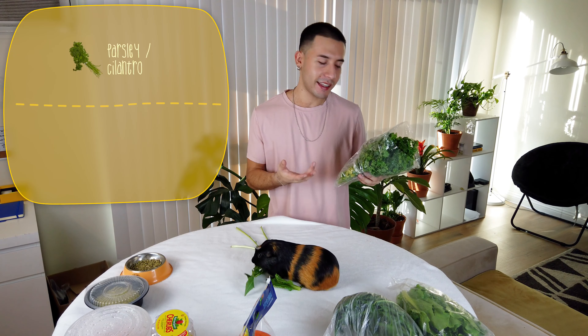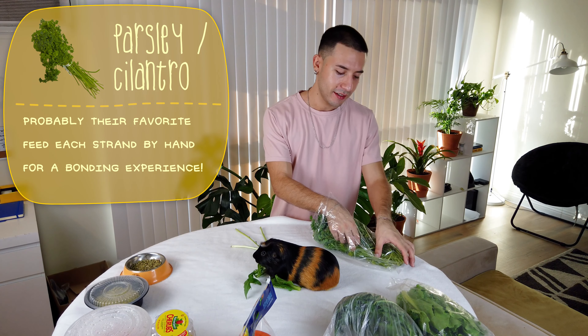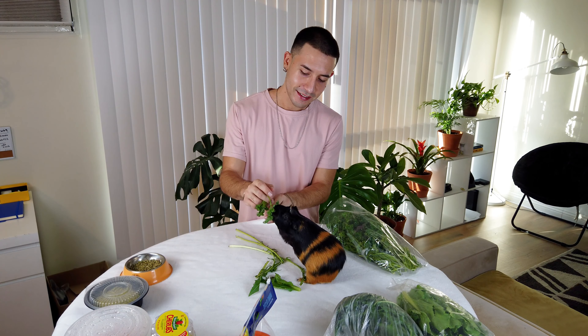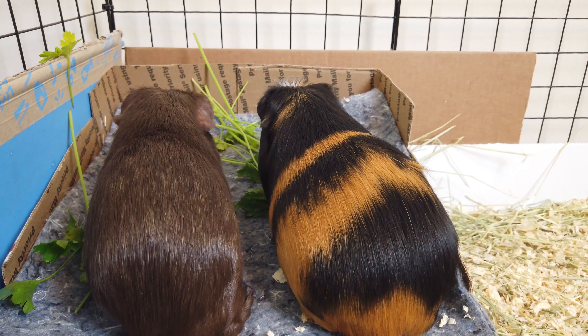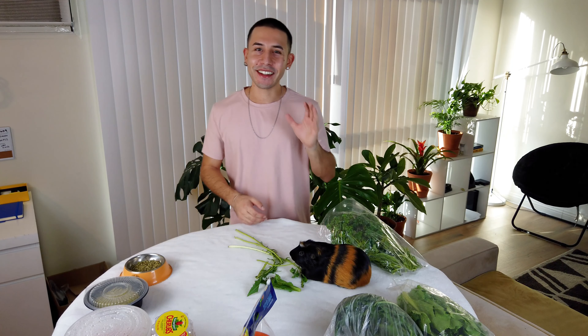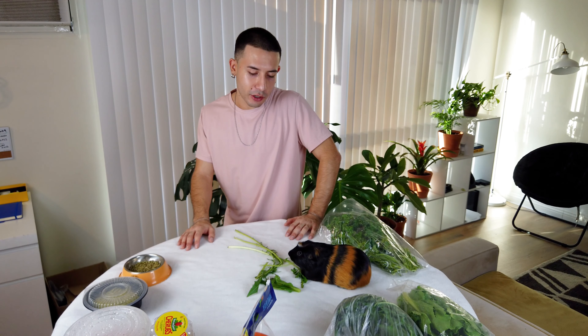The next thing is parsley — this is one of their favorite things ever. Here's parsley and Lino just wants it right now. Guinea pigs love parsley; cilantro is also fine. I use this more as a snack. I'll be honest, I tend to give a lot to my guinea pigs — I've seen videos saying to give only a small amount per guinea pig, but I feel like they know when to stop eating, so I trust their judgment.